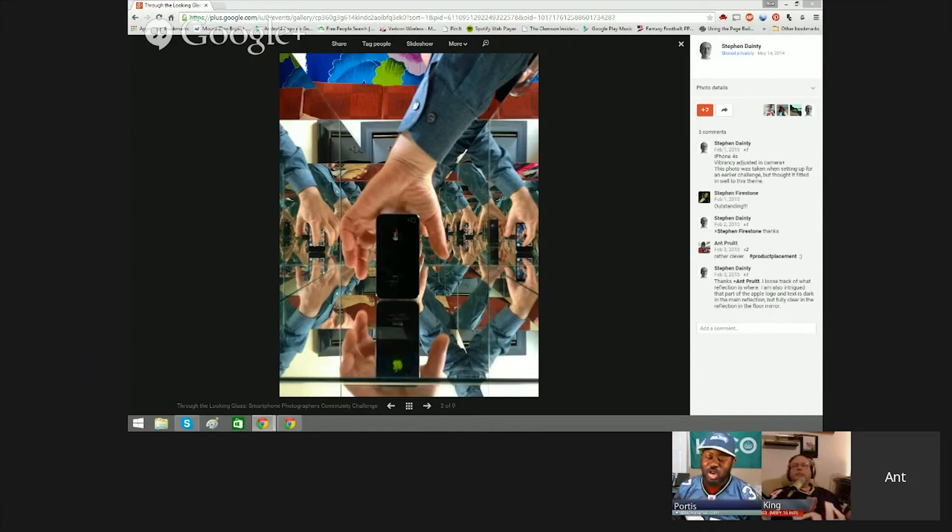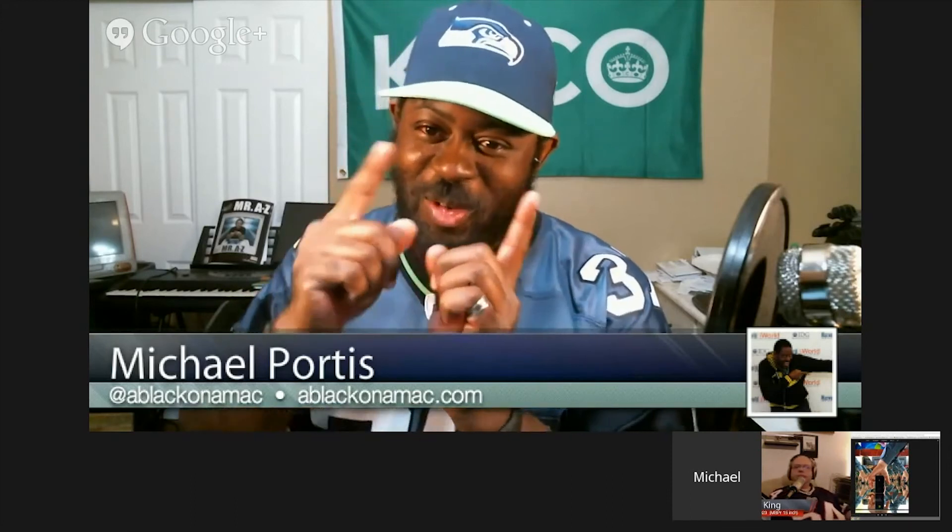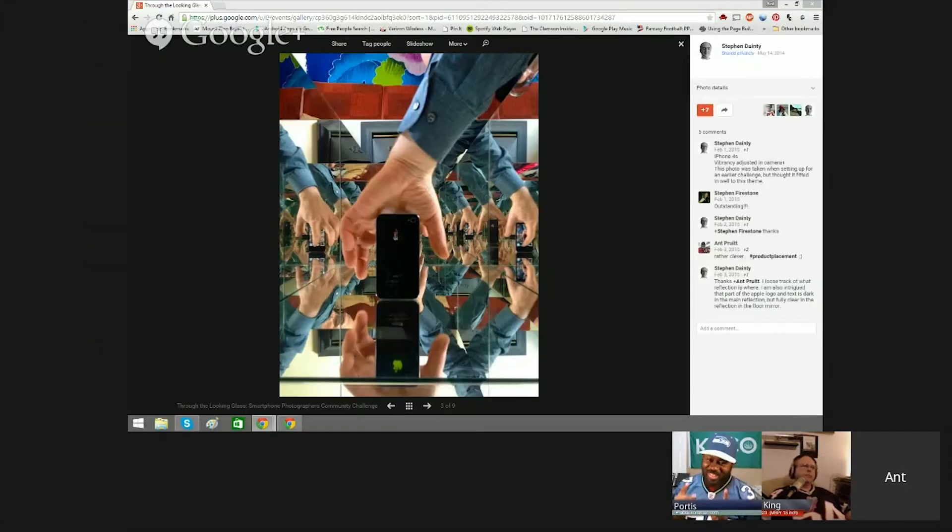Now if someone like Tim had been taking this shot, what they would have done is put the hand exactly where it's at, used the auto exposure, and maybe had a little Lego guy pointing at it — like 'I want to work.' But see, that proves the point: they're adding another element so it's not just the phone.